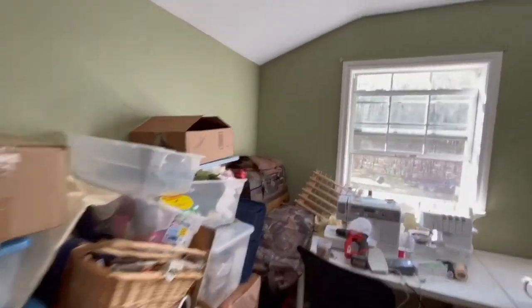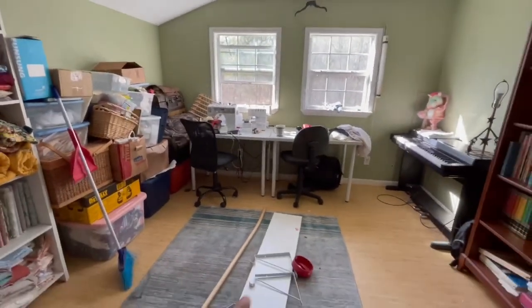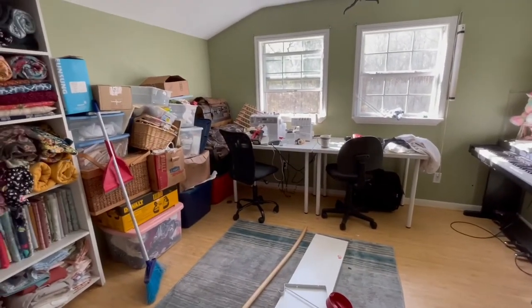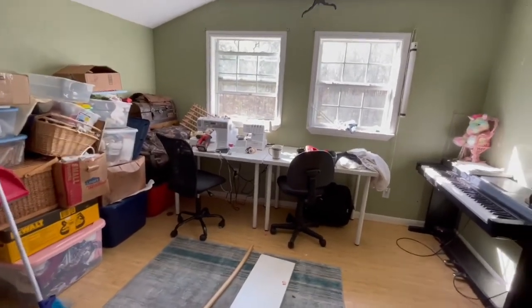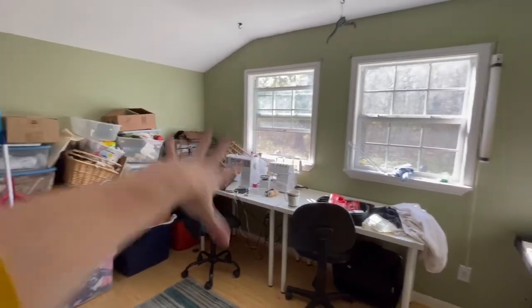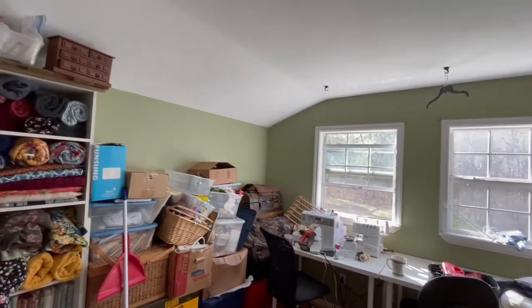I'm working on getting stuff up on the walls — my thread rack is going to go there. These two cute little Ikea tables I may end up putting together in the middle of the room. My goal is to have a place where my older girls can come up here and do the independent parts of their schoolwork, away from their loud little brother. When the cubicle shelf arrives, my machines will live on it and the tables will be free for anything. There are also hooks so I can hang my gravity-fed iron from the ceiling, which is going to be awesome.